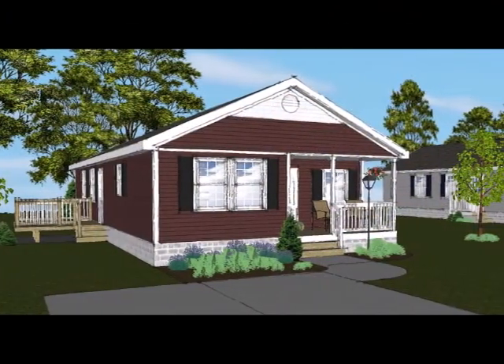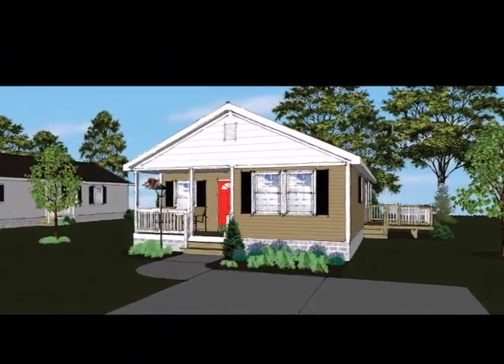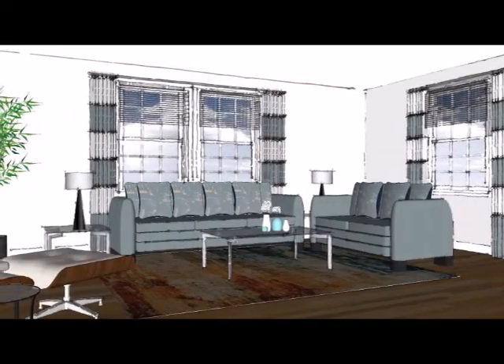Each located on a quarter acre lot, these floor plans have been thoughtfully developed with open views from the living room, dining room, and kitchen.